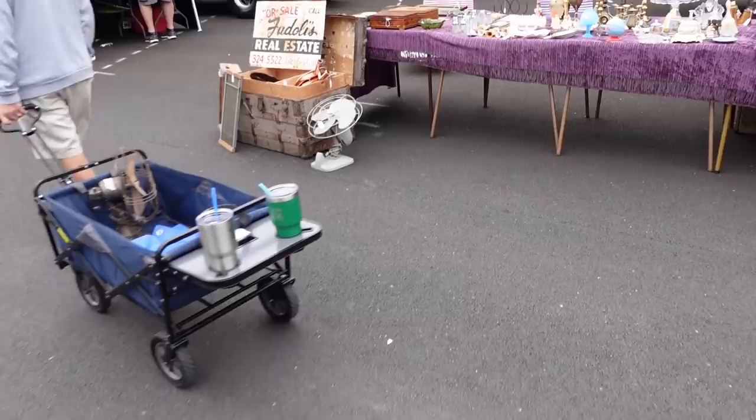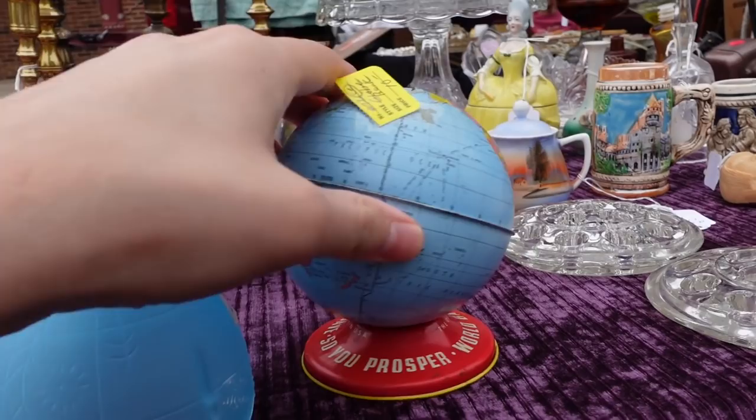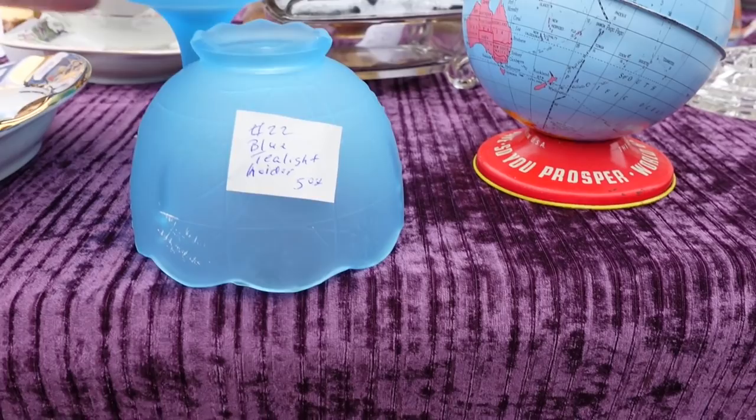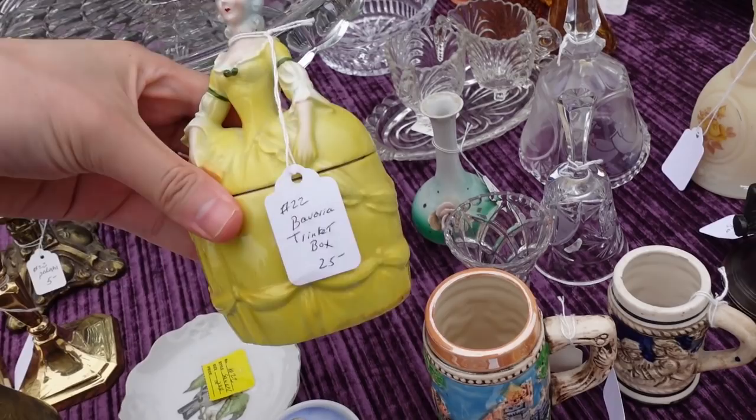There's this little fairy lamp and a globe. This one's only five dollars — I will get that. There's also a dresser box; those are usually German. Bavaria, $25.